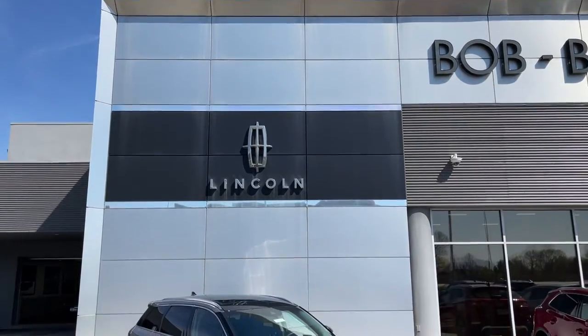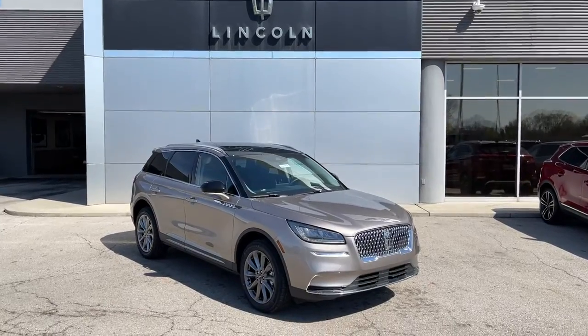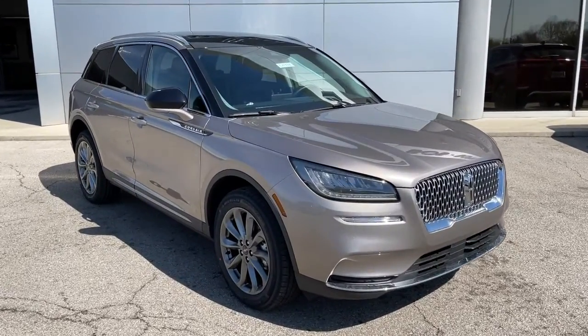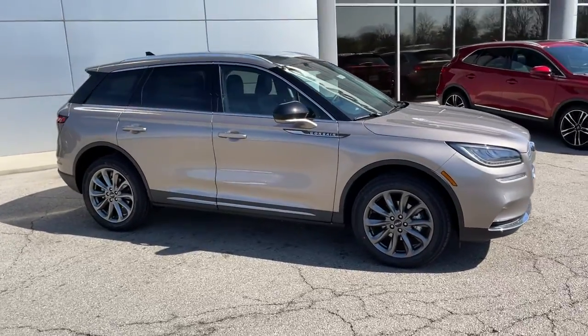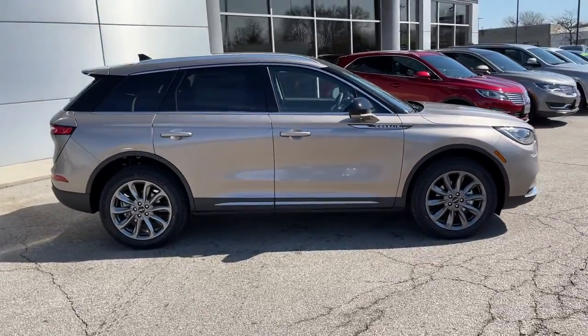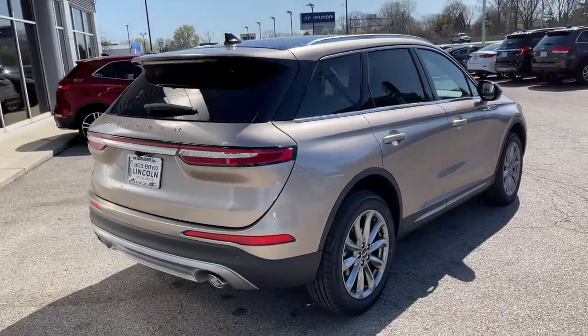Get into a car with value. 2021 Lincoln Corsair. Make the most of family outings in this refined and secure Corsair. From its silky smooth ride and touchscreen infotainment to its confidence-inspiring capability, this luxury compact SUV has you covered in style.